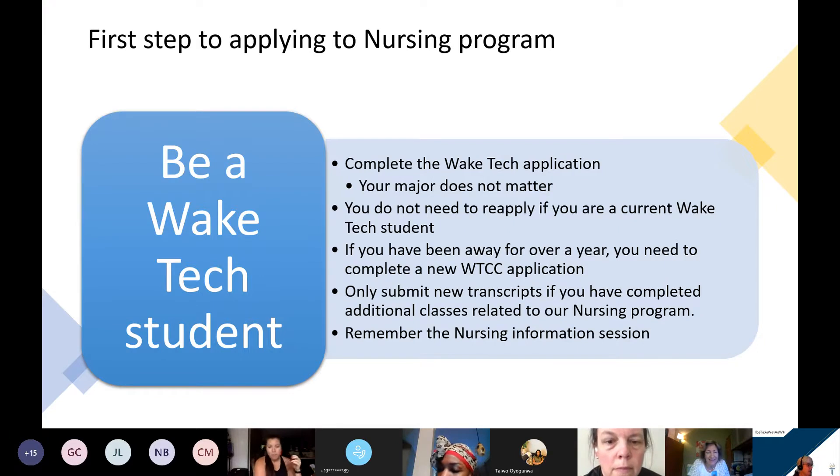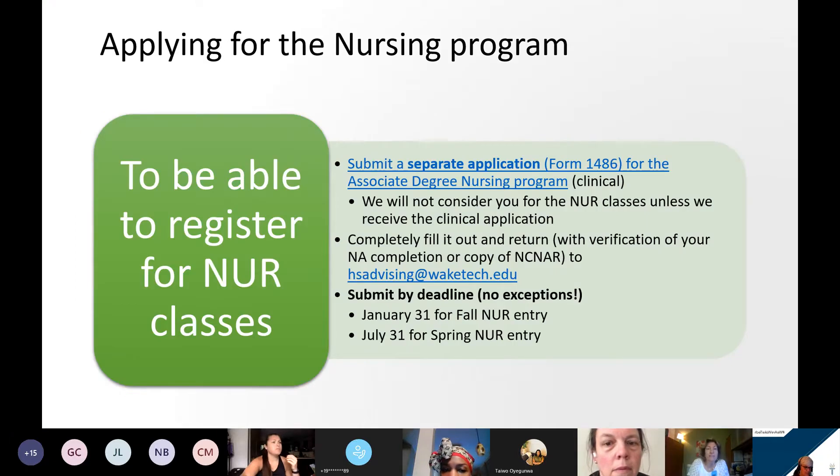Just in case — someone was asking about the online bio requirement. The online bio requirement doesn't go into effect until July 31st, 2023. So we have two more years — we will accept fully online Biology 168 and 169 for two more years.